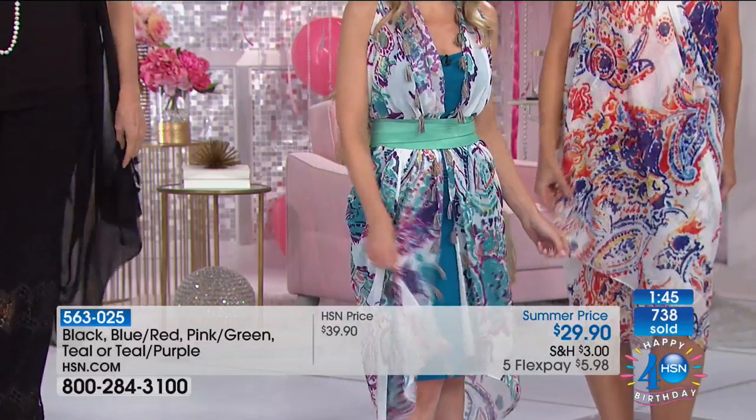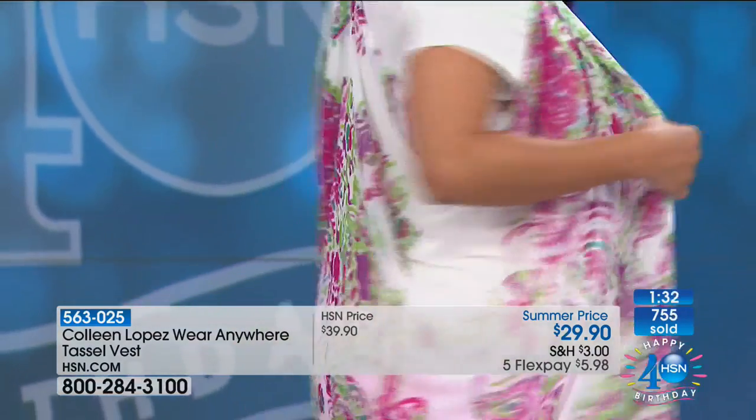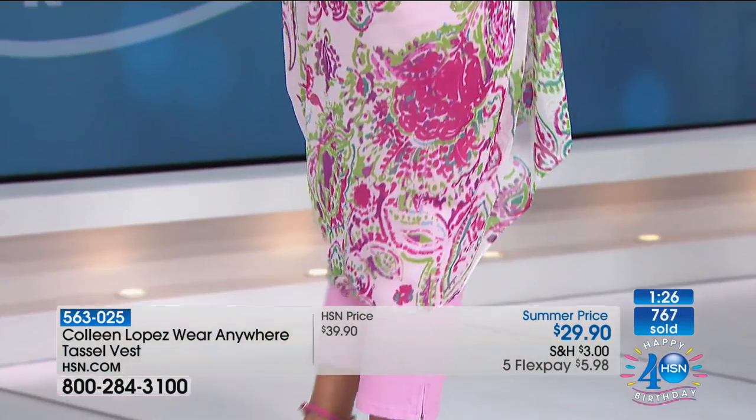Maxine in Georgia is shopping with us tonight. She bought the bubble hem top and she's going on a cruise, so she'll love it. It's perfect and very versatile. A lot of these things are perfect for cruise wear. We hope you have a wonderful weekend, Maxine — enjoy your cruise.